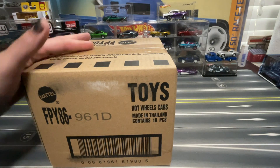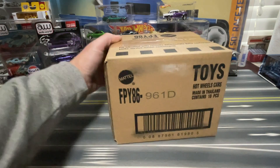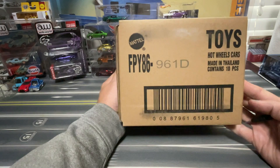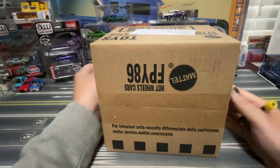Welcome back, Hot Wheels and Diecast Collectors. I've got an unboxing for us today. This is the new Race Day set, and I just got this from One Stop Diecast.